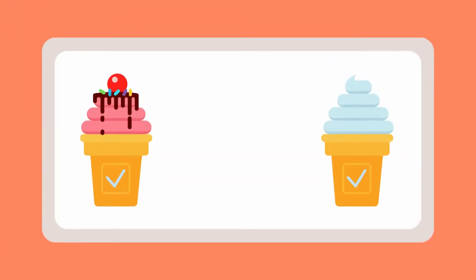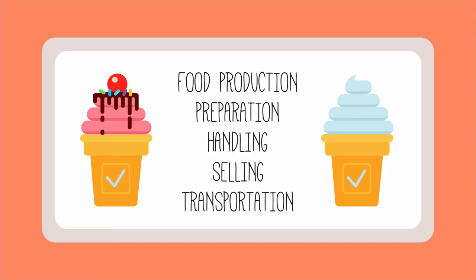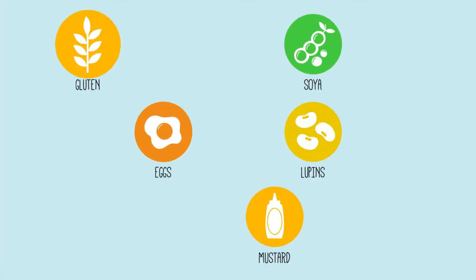And these stats don't even include those with food intolerances — that's scary, right? Thankfully, food production, preparation, handling, selling, and transportation is strictly regulated by legislation, and anyone handling, preparing, or serving food must have a good understanding of food allergies and food safety, whatever role you perform. The good news is this course is designed to help you.